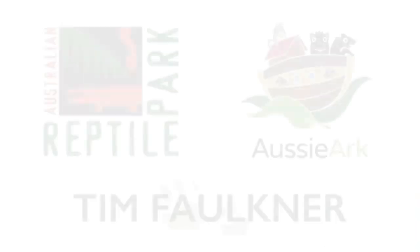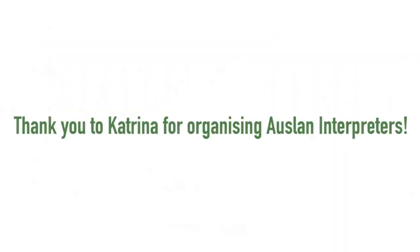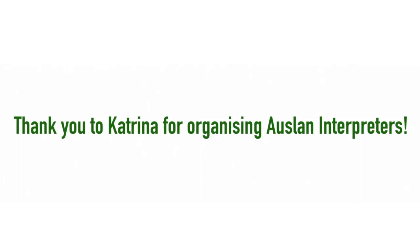I know that they look similar, but there are subtle differences — some are bigger than others and their colouration varies just slightly. Look into it, do your research, put it in the comments. That's all for today. See you later.